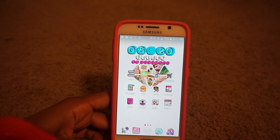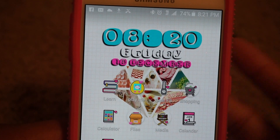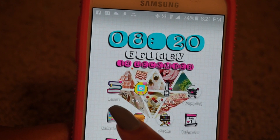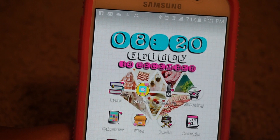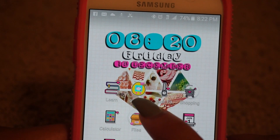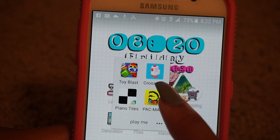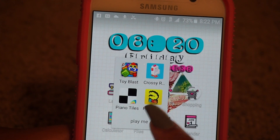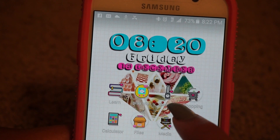I'm going to zoom in so you can see. I have the Blackboard Mobile Learn app that I use for my college to see my grades and announcements that my teachers may post. Then I have a games folder with Toy Blast, Crossy Road, Piano Tiles, and Pac-Man — I don't really play that one so I may end up deleting it. Those are the only games I have.